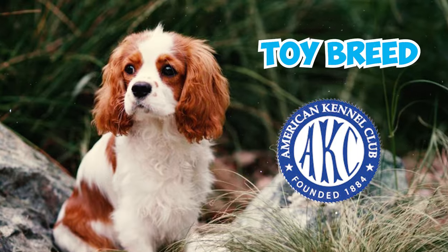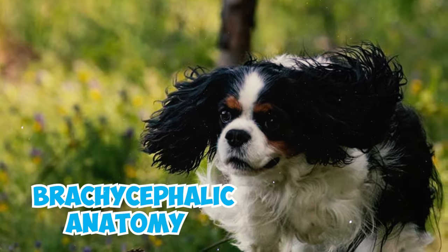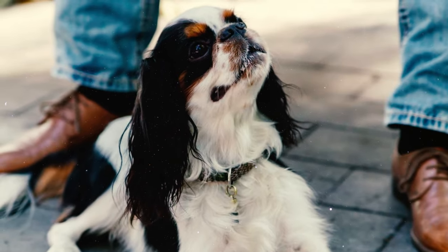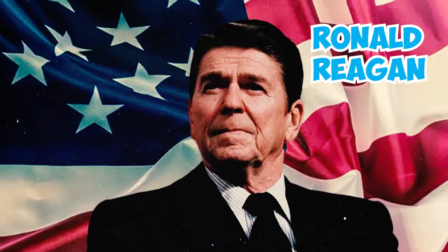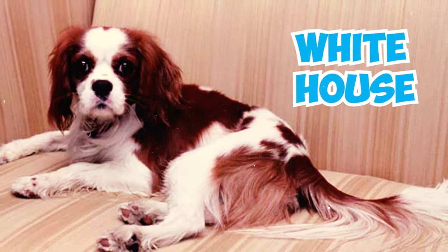Number thirty-five: the Cavalier King Charles Spaniel is classified as a toy breed by the AKC. Number thirty-six: Cavalier King Charles Spaniels often snore due to their brachycephalic anatomy, which includes narrow breathing passages and excess tissues in the upper airway. Number thirty-seven: in 1985, President Ronald Reagan gifted his wife Nancy Reagan a Cavalier King Charles Spaniel named Rex for Christmas.